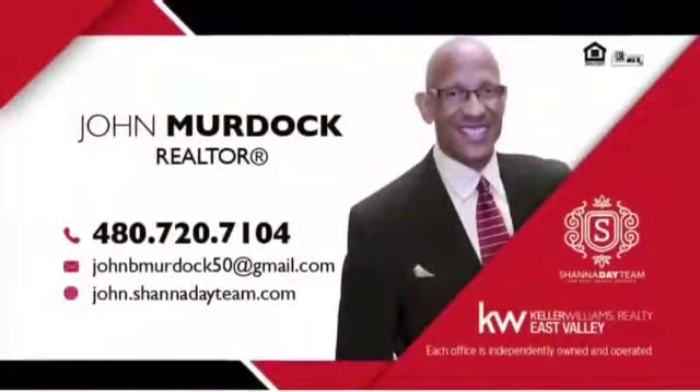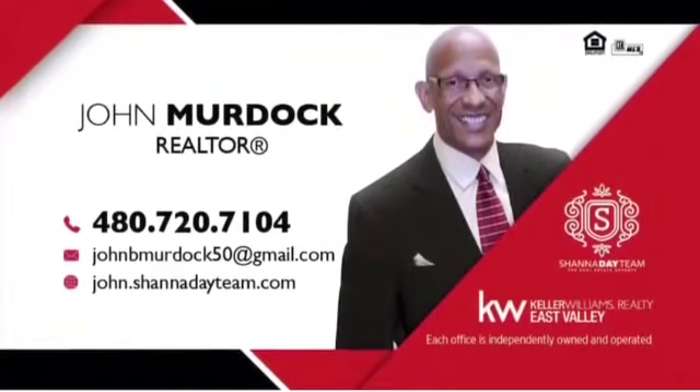If you love this home, call me. I'd love to show it to you in person.